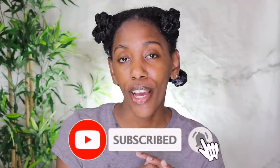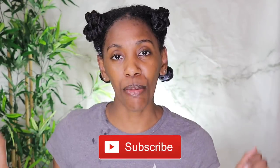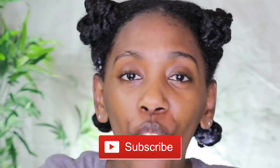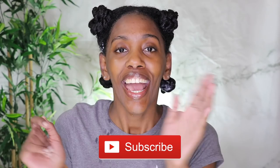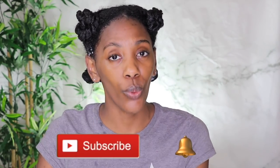Before I get into that review, if you are not already part of the Curly Kris Family — if you are new here, or if you've seen my videos before but haven't subscribed yet — do one thing for your girl and smash that subscribe button down below. Hit it like you mean it and join the Curly Kris Family. Also make sure you turn on your notifications as well.